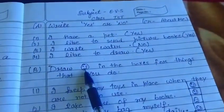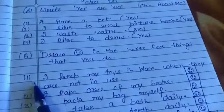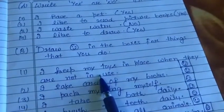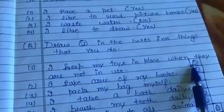Next, B: Draw a laughing face in the boxes for things that you do. First: I keep my toys in place when they are not in use. Everyone keeps toys in a proper place, so if you are keeping them, draw the laughing sign here.